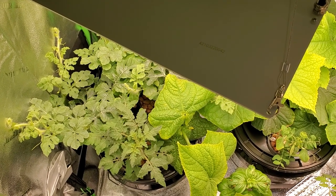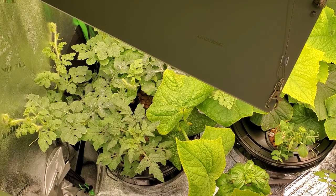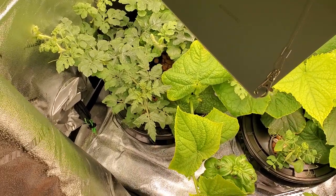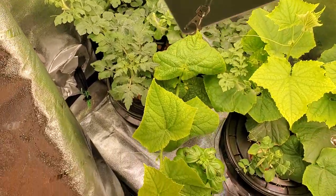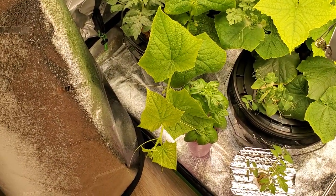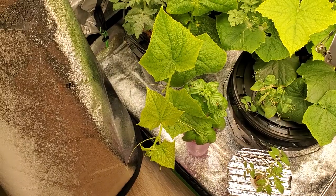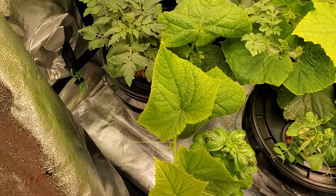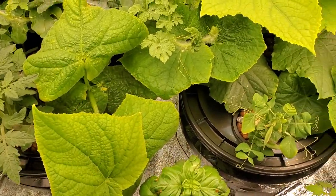I woke up this morning and came to check in on my plants as I do every morning. You'll never guess — this cucumber plant seemed like it just started growing out of nowhere in the middle of the night, so clearly it's got some kind of burst of energy somewhere.